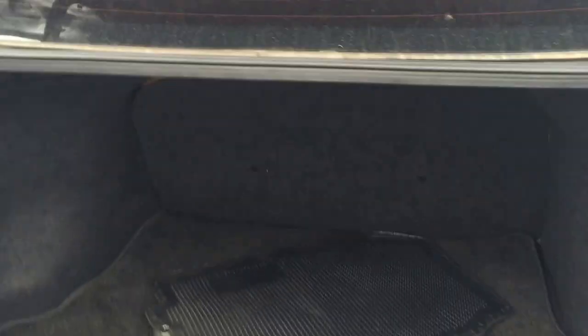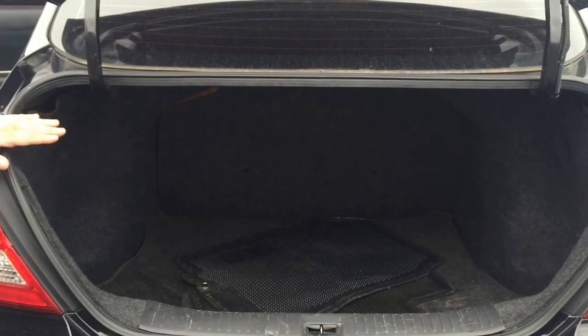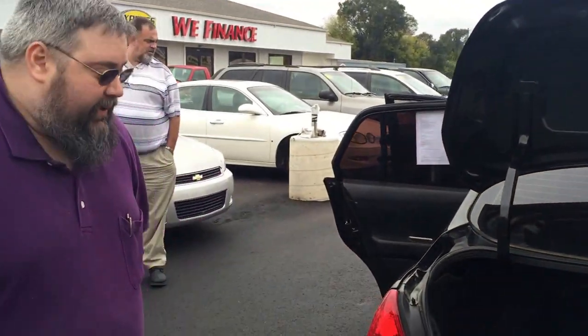Nice big trunk. A lot of room for a vehicle this size. We've got a lot of things going on in here — going shopping, going on vacation. Definitely a lot of trunk space.